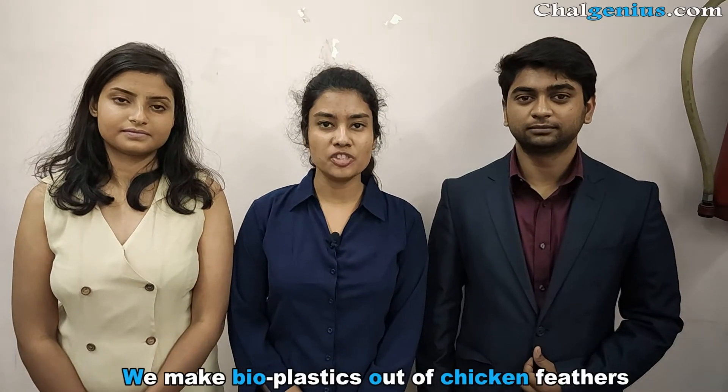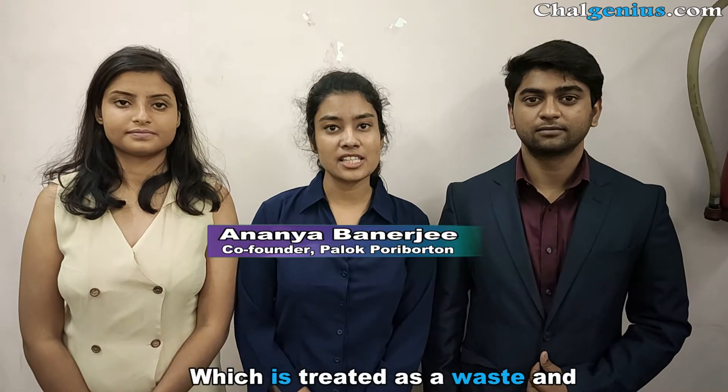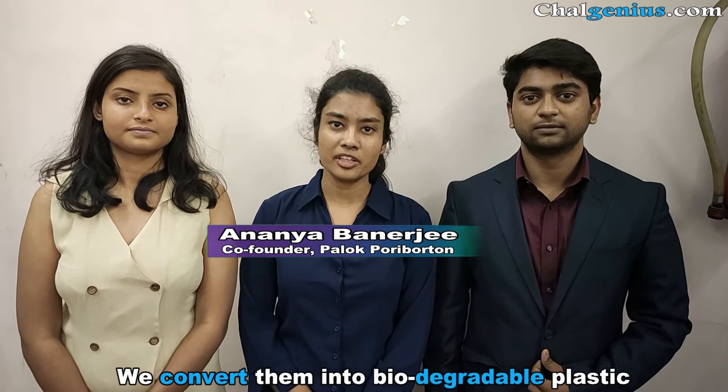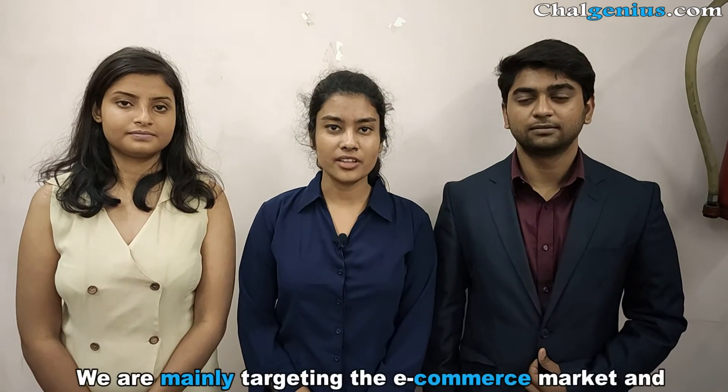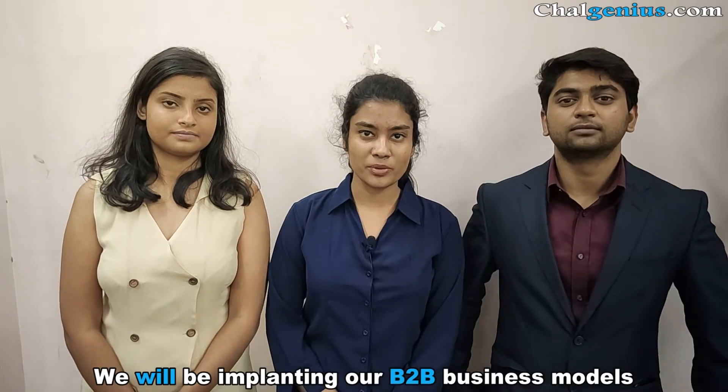We make bioplastics out of chicken feathers. We collect chicken feathers from the poultry, which is treated as waste, and we convert them into biodegradable plastic. We are mainly targeting the e-commerce market and will be implementing our B2B business model.